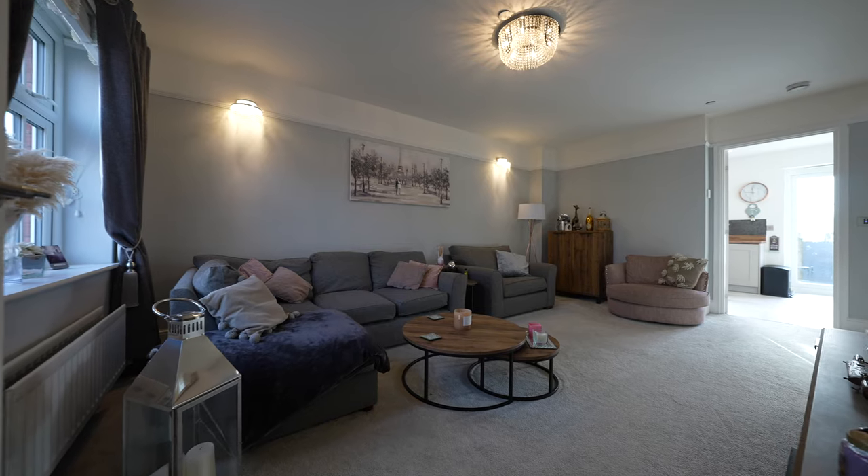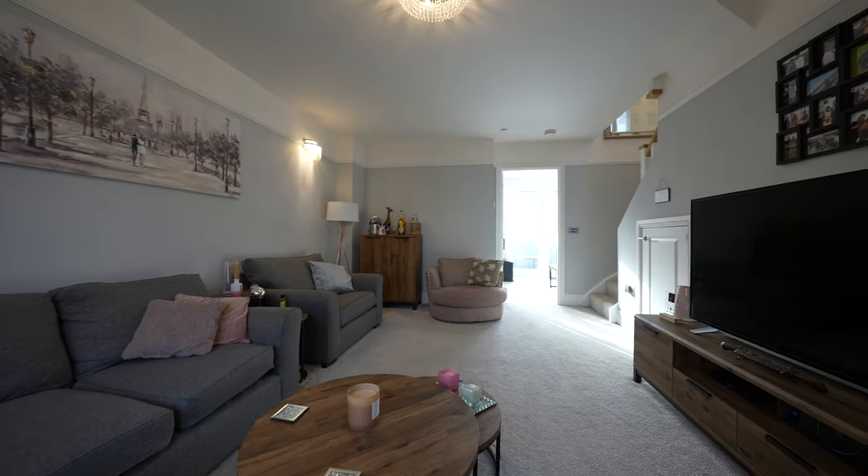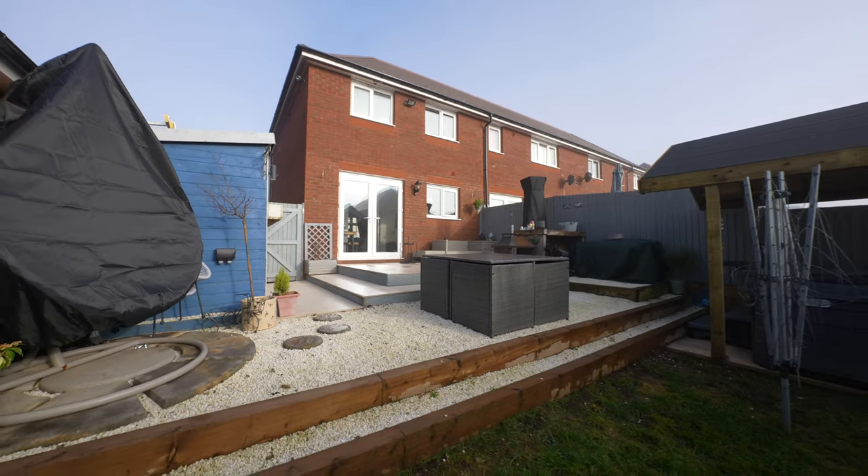The current owners have made many enhancements to the property to include smart lighting to most of the rooms and externally, and they've also created a superb outdoor space to the south east facing rear garden.